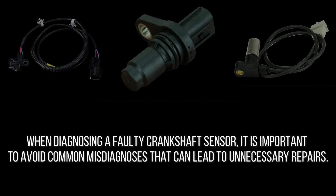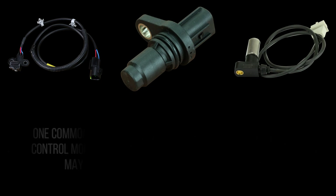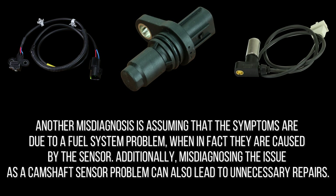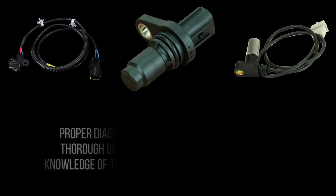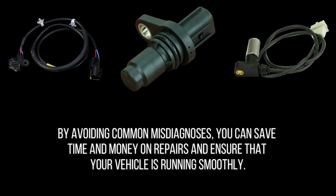When diagnosing a faulty crankshaft sensor, it is important to avoid common misdiagnoses that can lead to unnecessary repairs. One common misdiagnosis is assuming that the powertrain control module, PCM, needs to be replaced, when in fact it may be a faulty sensor causing the problem. Another misdiagnosis is assuming that the symptoms are due to a fuel system problem, when in fact they're caused by the sensor. Additionally, misdiagnosing the issue as a camshaft sensor problem can also lead to unnecessary repairs. Proper diagnosis starts with a thorough understanding of the symptoms and knowledge of the function of the crankshaft sensor. By avoiding common misdiagnoses, you can save time and money on repairs.